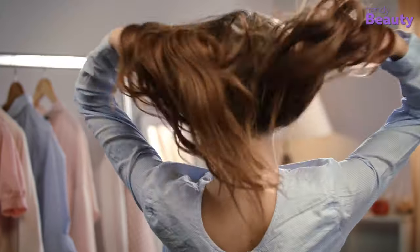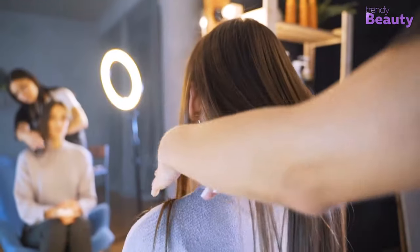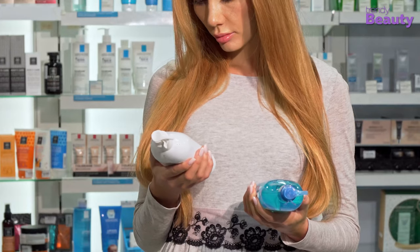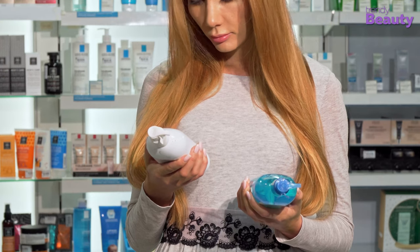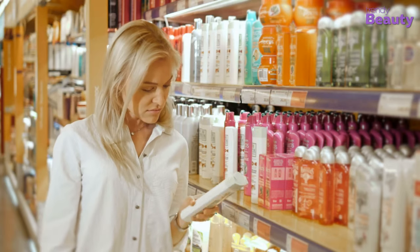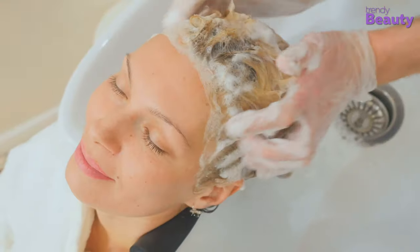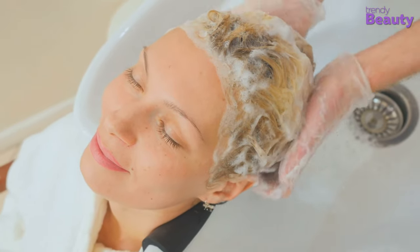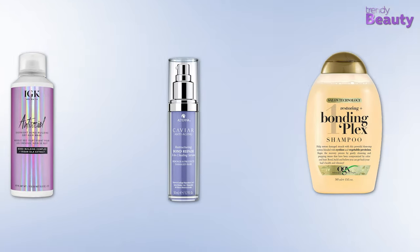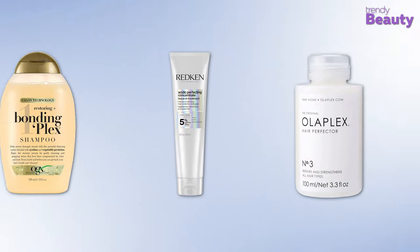With that, every strand of your hair will be repaired and look shiny and manageable. Now it comes to the question of which bond builder you should use for your hair. This category of products includes shampoos, conditioners, hair masks, oils, and styling creams. Any kind of hair product rich in keratin can be your best partner in hair bond building. We have recommended the best bond building products for your hair care routine that will improve your strands gradually.